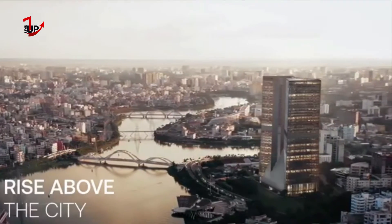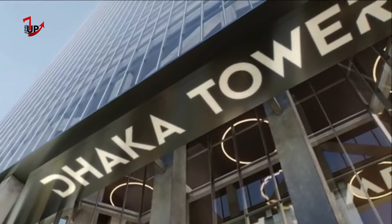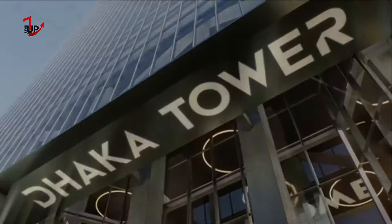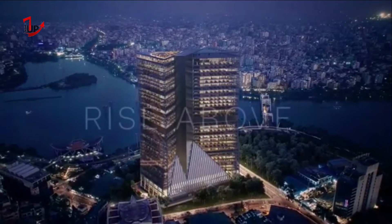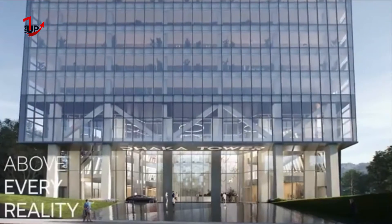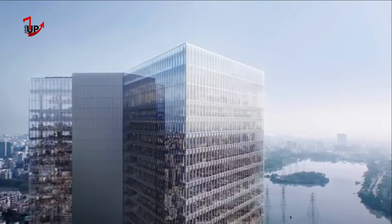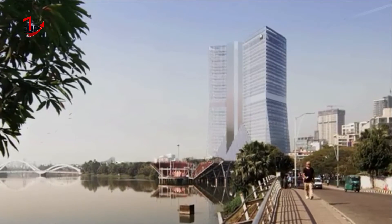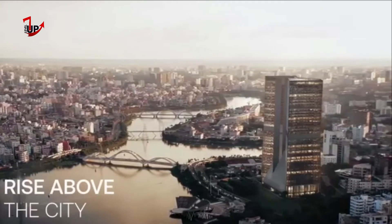Rather than conforming to a standard zoning envelope of a tower on a podium, the base is pyramidal, providing soaring atriums with direct connection to landscaped exterior spaces. Retail and dining spaces flank the triple-height lobbies, which double as venues for banquet dinners and presentations. A bespoke pattern inspired by Dhaka's waterscape forms the backdrop for both atriums.